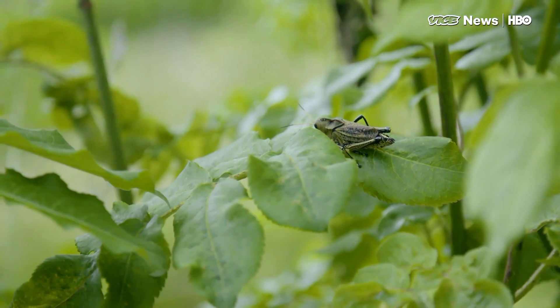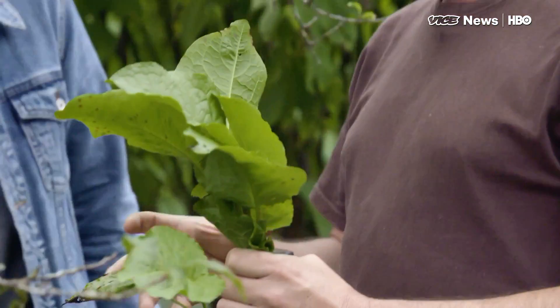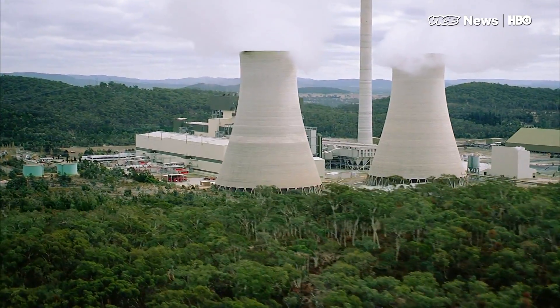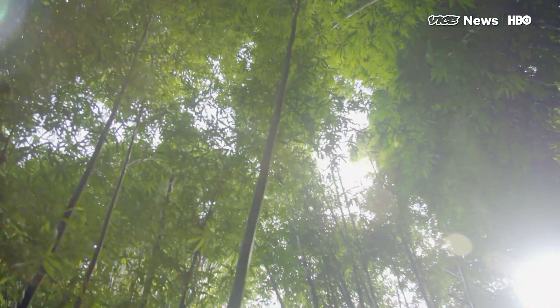According to researchers at The Ohio State University, if farmers worldwide did what Ricardo does, they could take up to 1.2 billion tons of carbon out of the atmosphere each year for 100 years, bringing levels down to where they were in pre-industrial times.